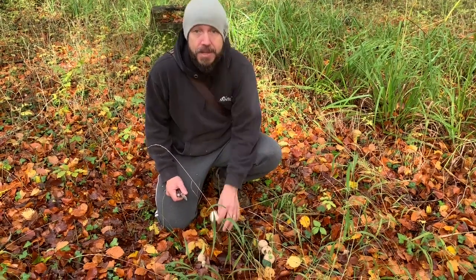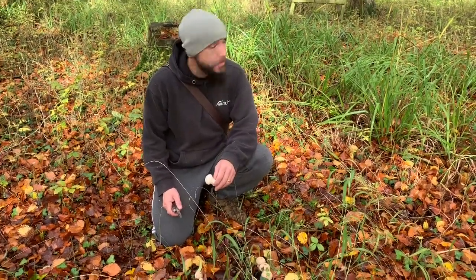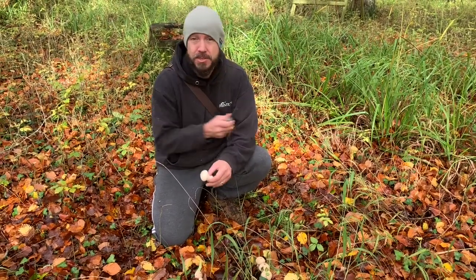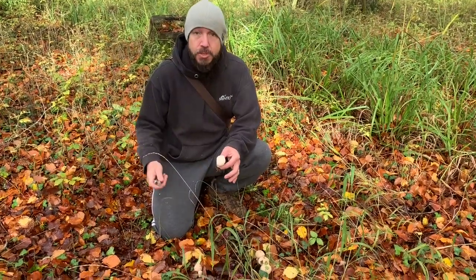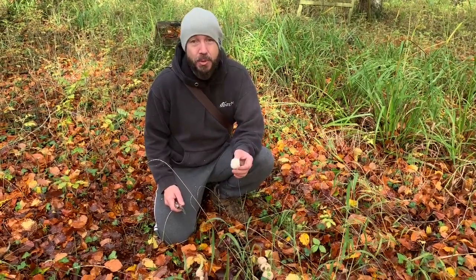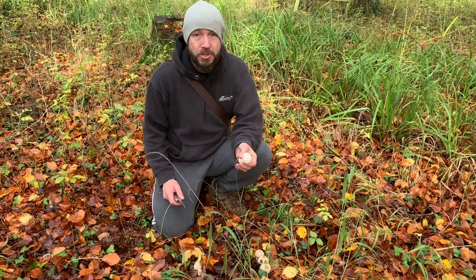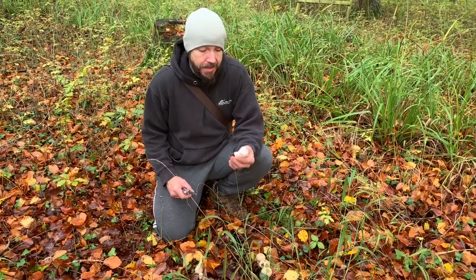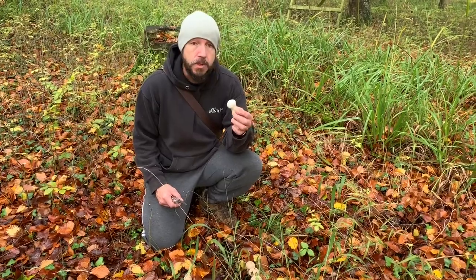Hello, it's Carl here from selfsufficienthub.com and we're out in a deciduous woodland. This is predominantly beech but there's all sorts around. I've got my two boys with me and we've found a very common mushroom — probably the most common edible mushroom I come across in the UK — and that is the common puffball mushroom.